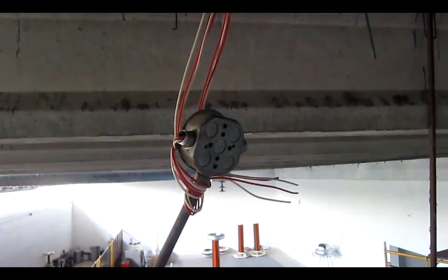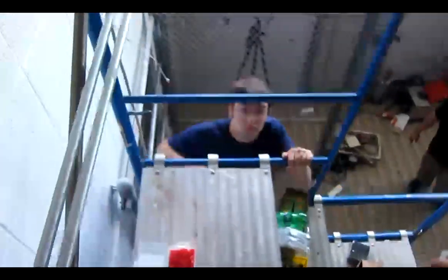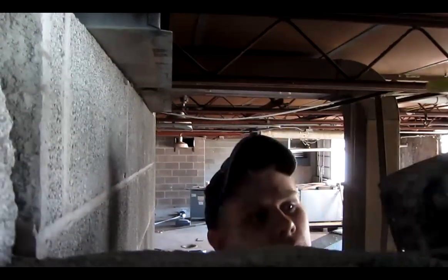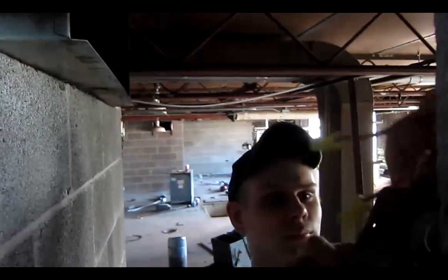Steve gets handed a screwdriver — jokingly called a sonic screwdriver. The wires being disconnected are confirmed not hot. They're supposed to be circuits one through four on the cafe kitchen panel. But checking the color coding of wires coming out of the LB reveals about five hots and two neutrals — just wonderful.